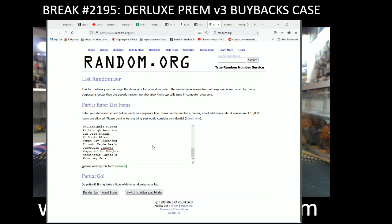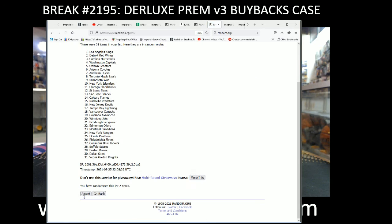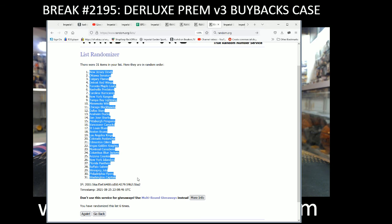On to our team draws — we've got all 31 NHL teams in, 6 times 12, and we'll pair them up: 1, 2, 3, 4, 5, 6. So you've got the Devils on the top and the Capitals on the bottom, random list 6 times.